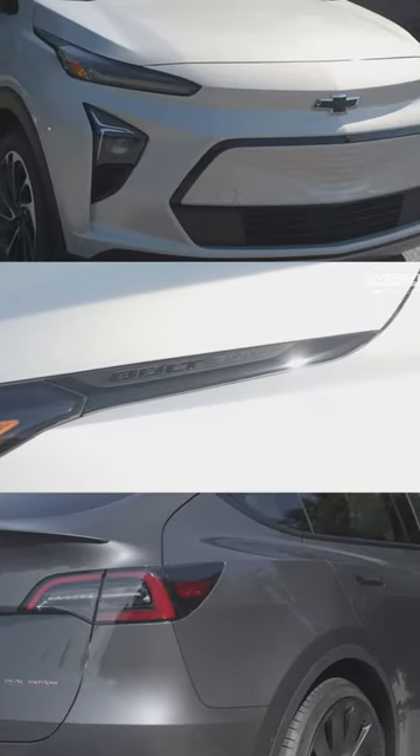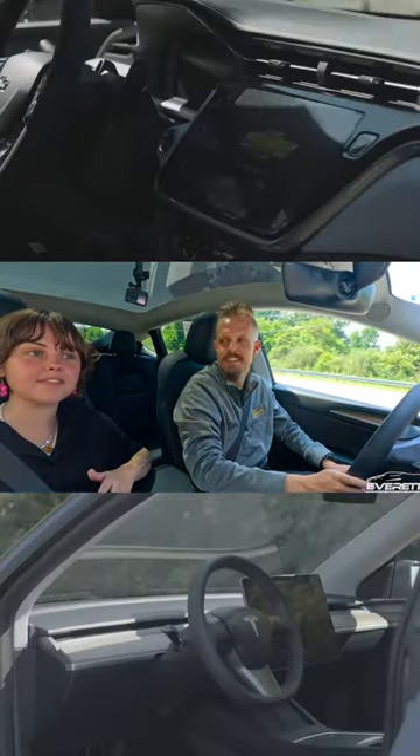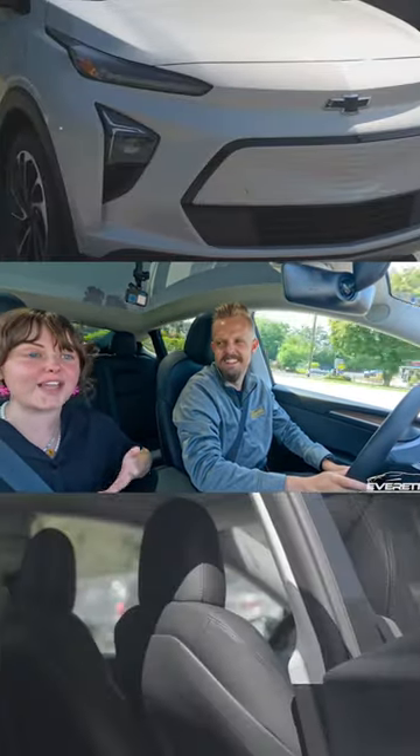Now let's take these two vehicles on a test drive. When I got in this car, I was confused, I'm not going to lie. I would have to spend days, if not weeks, studying the manual to try and figure everything out.